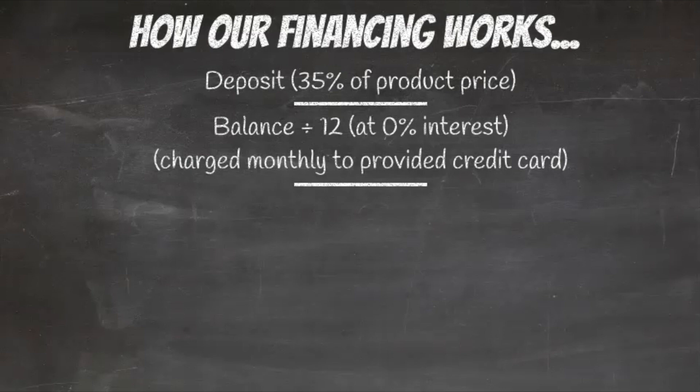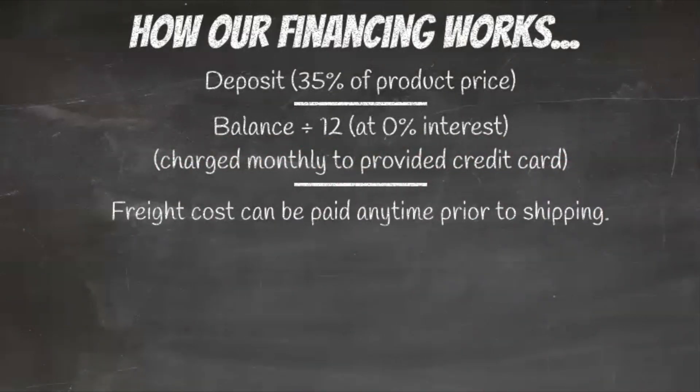No interest will be charged, provided the balance is paid during the 12 month period. The freight cost must be paid prior to the shipping of your product.